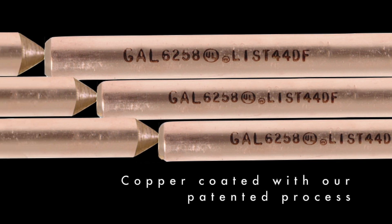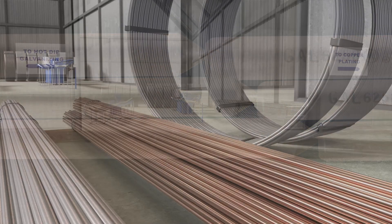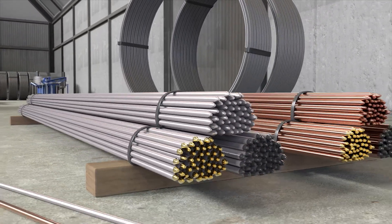Galvan copper-coated rods are made with our unique patented process that applies a thick, uniform coating of at least 10 mils.